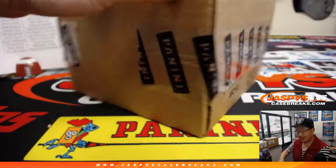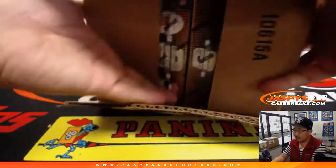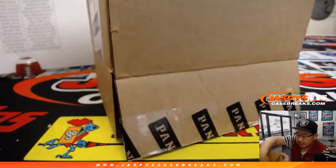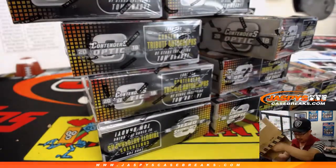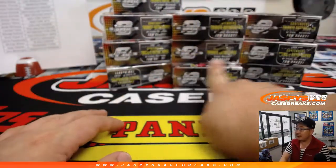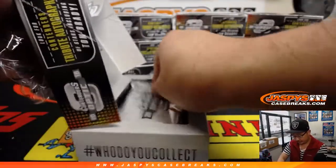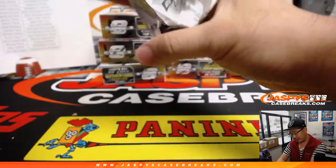Now let's pop this baby open. Let's see what we got, folks. We did some personal boxes of last year's stuff as well, so some of you may have seen this pretty recently. Some good stuff. All right. 3-3-3-3-6-9-10. Six cards per box, two autographs per box, including one on-card is guaranteed. Good luck, boys and girls. These breaks should be pretty quick — we should be able to rock through a ton of these tonight.